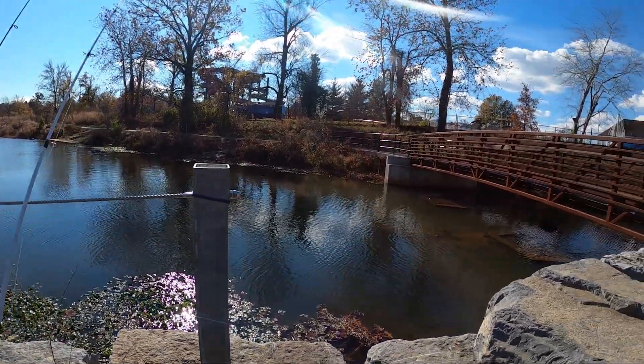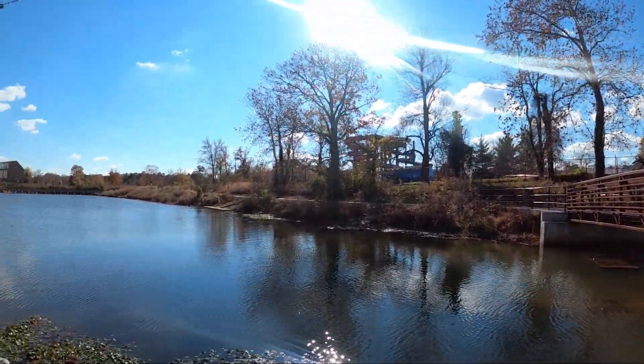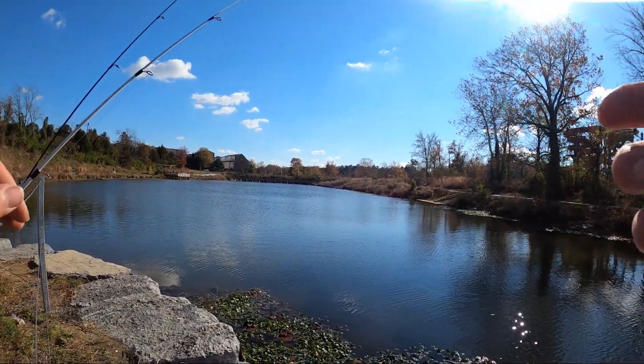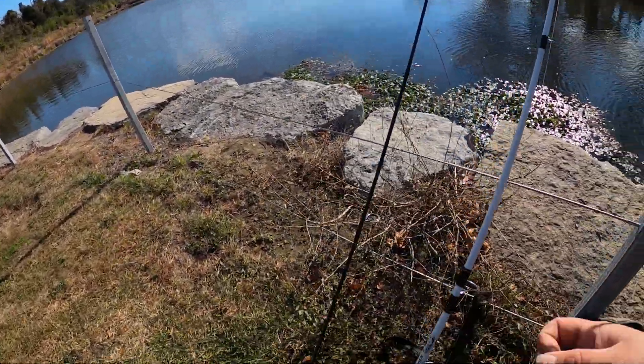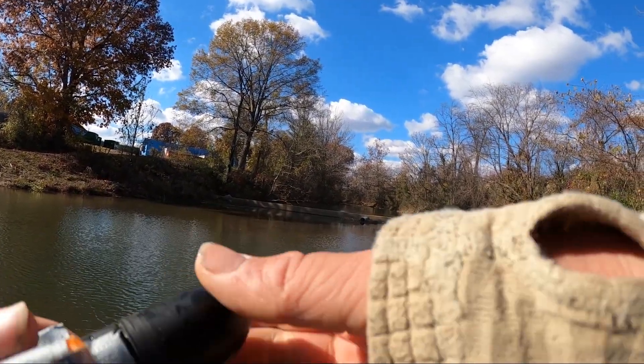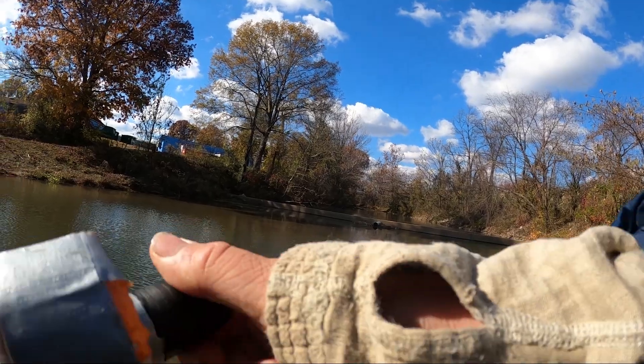Now we are at a local pond that they just stocked with trout. Hopefully we can get something here. It does get pressured pretty bad, but I'm hoping we can get a few fish on the Go Fish Cam. We're going to drop the camera with our worm and see if we can get a fish.